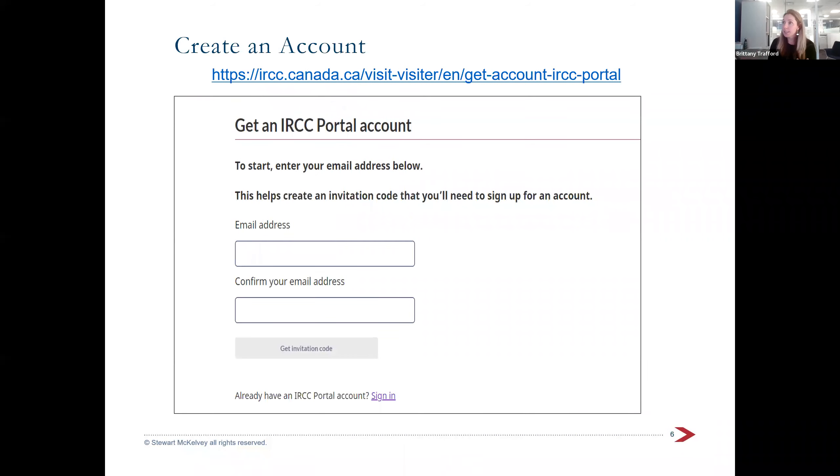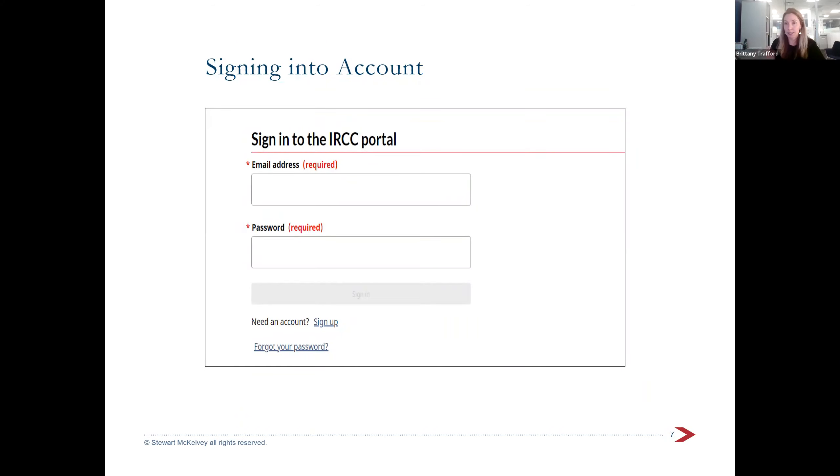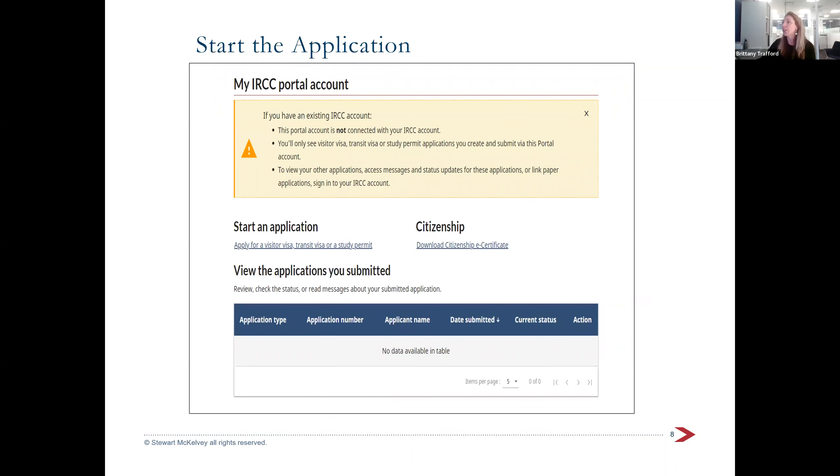The first page you'll see, you put in your email address, confirm it, and get an invitation code. Then you sign in, create a password. When you get into the portal, the entrance page has a warning at the top, an empty chart at the bottom, and a couple of links. You'll click to apply for the visitor visa — pretty much everyone will be clicking to start an application.